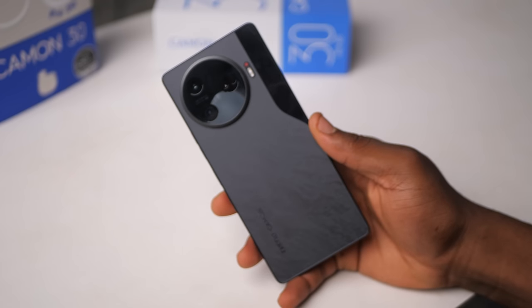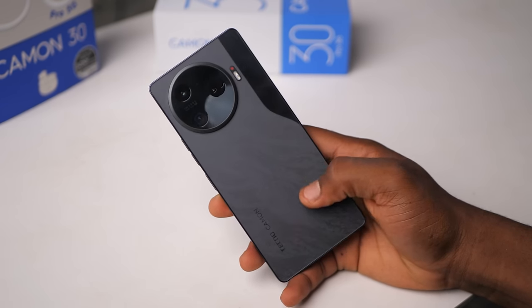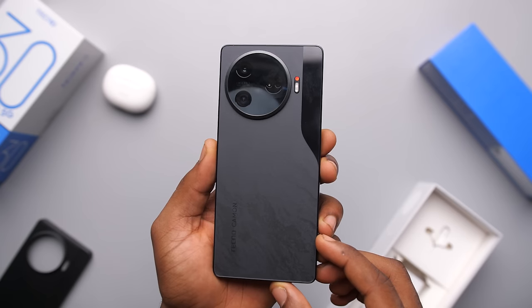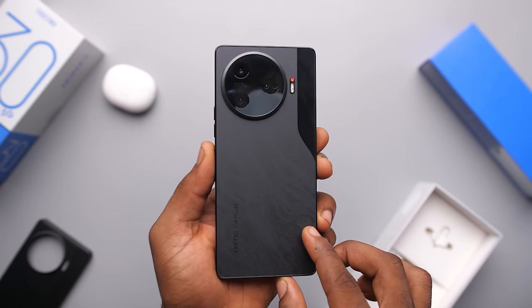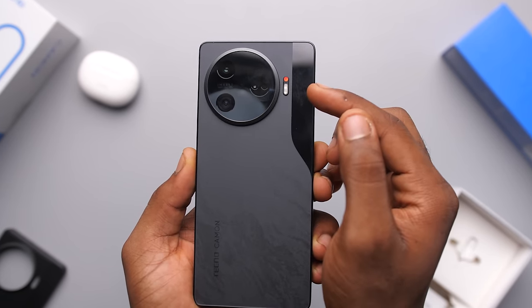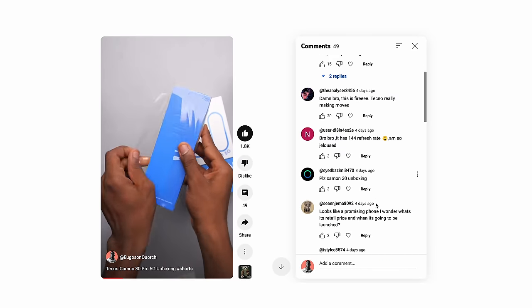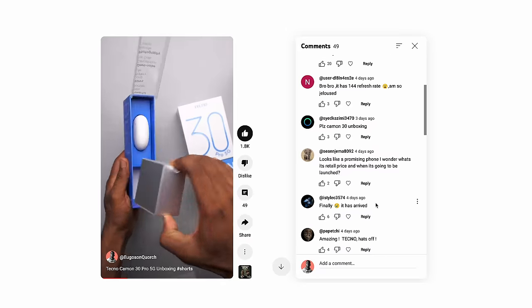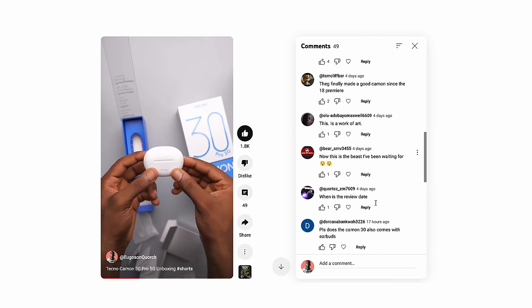I got my unit in black. I think there are two other colours — the white one looks the prettiest. Black is cool, it's simple, it's minimal. The rear has this marble patterned look and it's also matte, well, most of it is. Overall I think it looks okay. Even when I posted the unboxing, everyone seemed to really like the black colour. I don't think I saw any negative comments about the design.